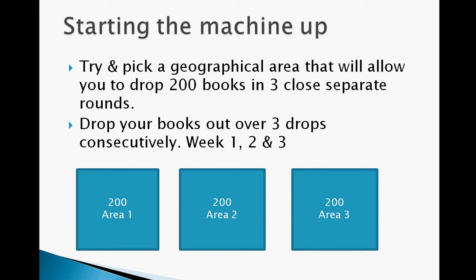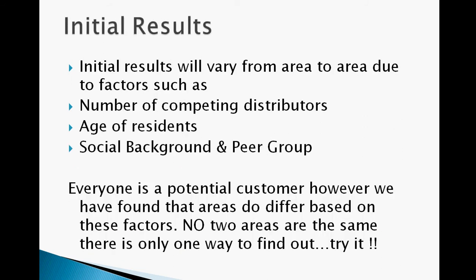So how do we start the machine up? We try and pick a geographical area that will allow you to drop a minimum of 200 books or present 50 in three close separate areas. You drop your books out over three drops consecutively — Week 1, Week 2 and Week 3 — offering the three areas on a four week basis, but you'll need about three areas to begin with. The initial results will vary from area due to factors such as the number of competing distributors. Don't worry too much about this — if there are other distributors in the area they're probably just going to their own customers anyway.